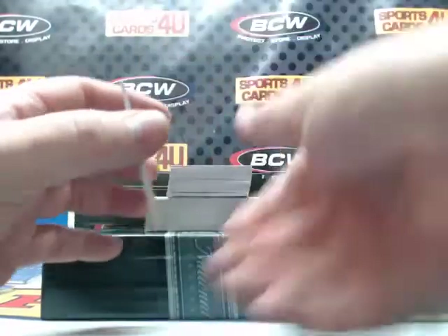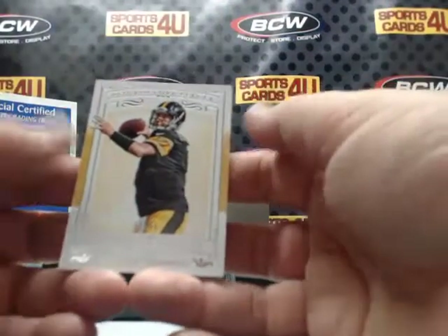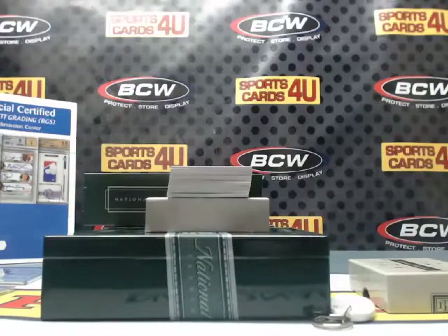Big Ben — 8 out of 99! Steelers, Steelers!